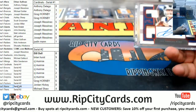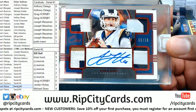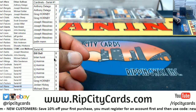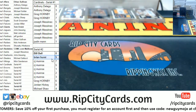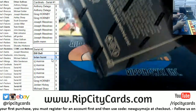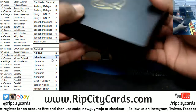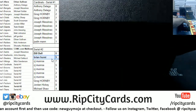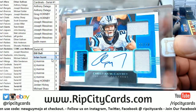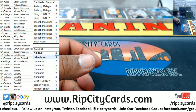Another Ram, another Ram. We got McCaffrey of the Panthers, number 8 of 20.